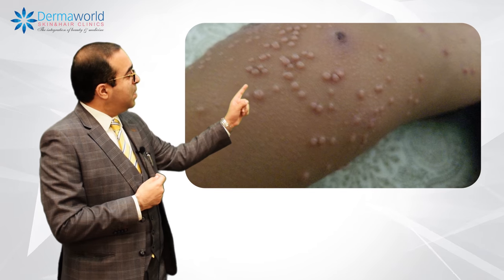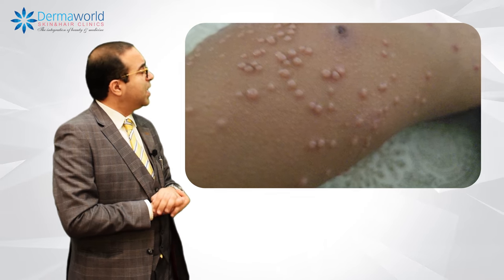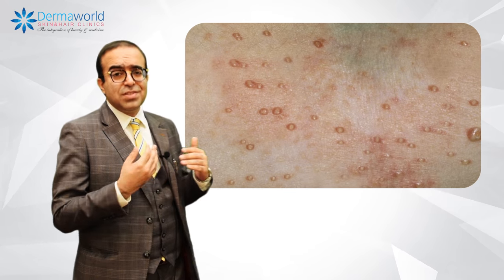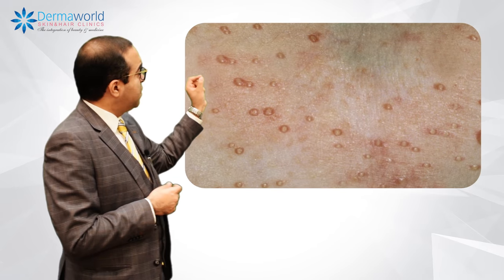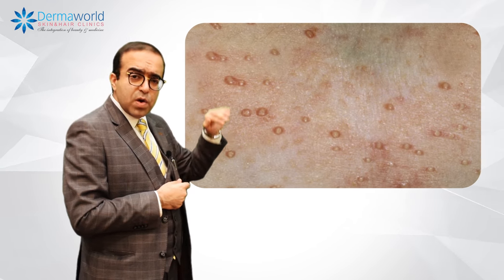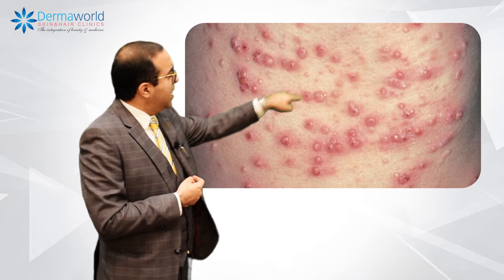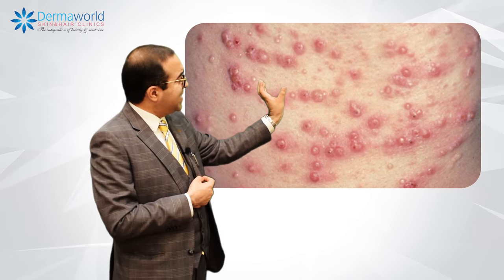Molluscum Contagiosum is a sort of a viral infection. It is contagious, and a patient suffering from Molluscum Contagiosum will develop purely white, globular lesions that are round and can be found at any place on the body. If you see, there is a single depression in this lesion, which is the Molluscum body inside the lesion.